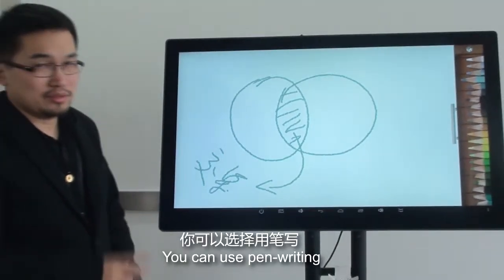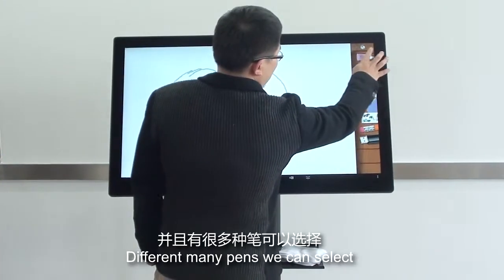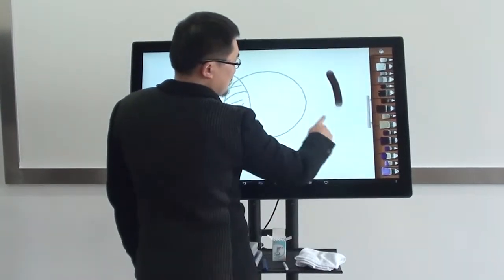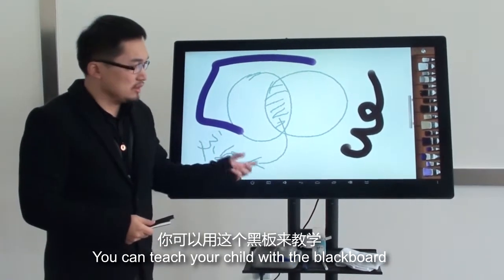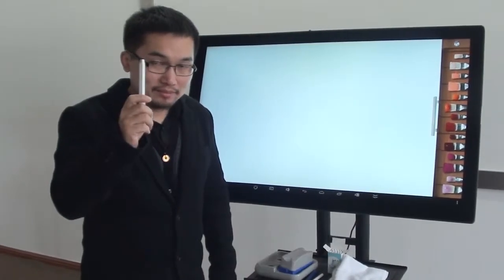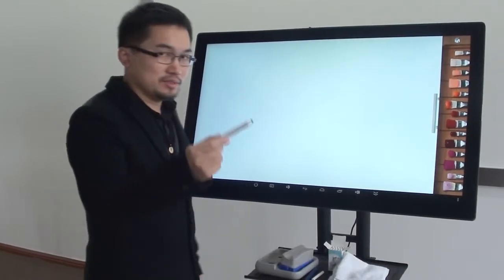You can use handwriting, and there are many paints we can select. You can choose the chalk on the blackboard. Also, we can use a capacitive pen. We can choose this pen to write something on the board. You see?